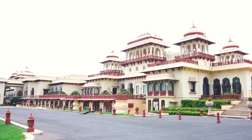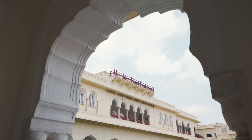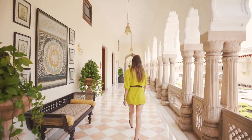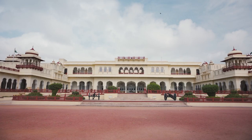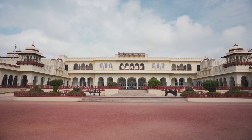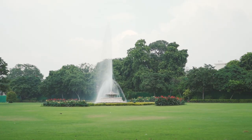This is the former residence of the Maharaja of Jaipur and his queen Gayatri Devi — the Rambagh Palace. Let me begin by telling you a little about the history of this palace. It was built in 1835 as a hunting lodge and converted to a palace in 1925 as the residence of the Maharaja of Jaipur.